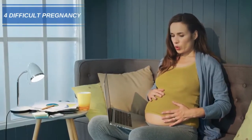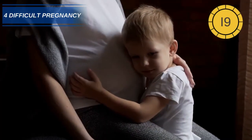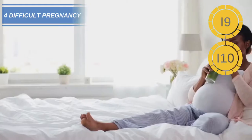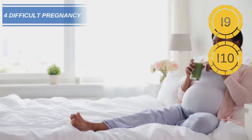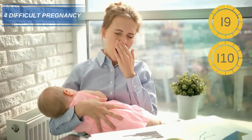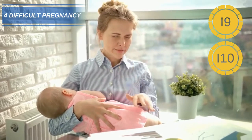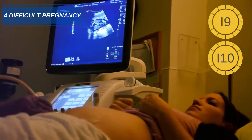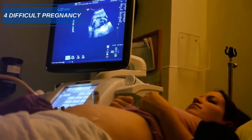Number 4: A difficult pregnancy. Getting enough iodine during pregnancy is important for both mother and child. Expectant mothers have to consume enough for themselves and their developing child. In the mother, a lack of iodine can cause weakness, fatigue, feeling cold, and even developing a goiter. In the unborn child, it can be a cause of stunted physical and mental development.